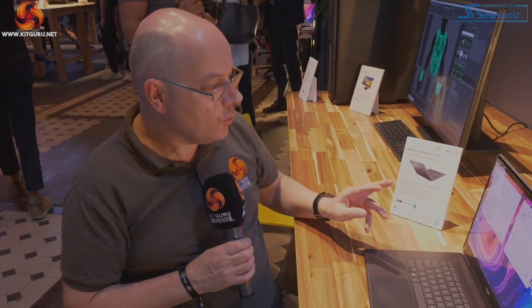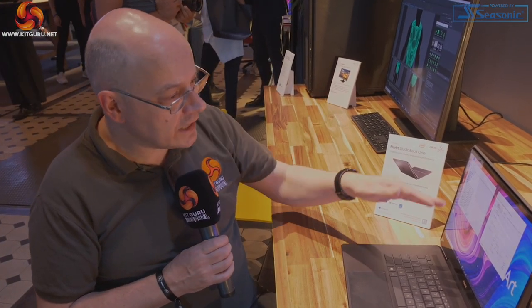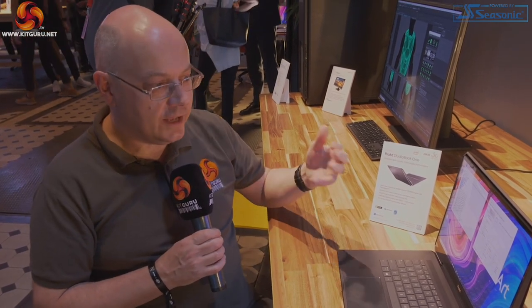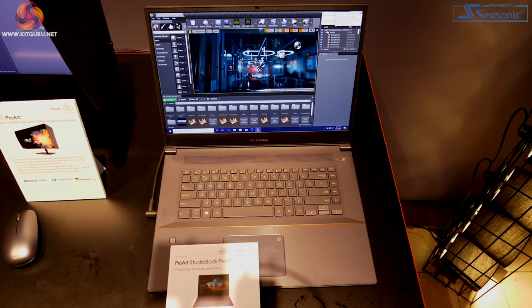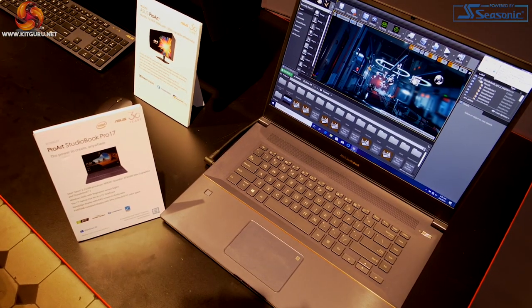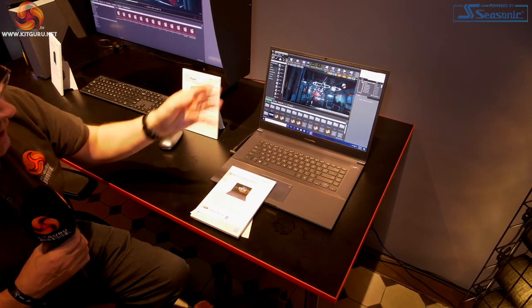We are seeing various other Quadro RTXs, for example in the Acer ConceptD hardware, but this laptop is the first to use the RTX 6000 Quadro in a laptop. In the normal course of events, the ProArt StudioBook Pro 17 would definitely be of interest to me — it's got a Xeon, Quadro RTX 3000 Max-Q graphics, Thunderbolt 3, and a 17-inch screen. The sort of laptop I'd love to bring to a show like IFA to edit videos back in the hotel. It's a powerhouse.